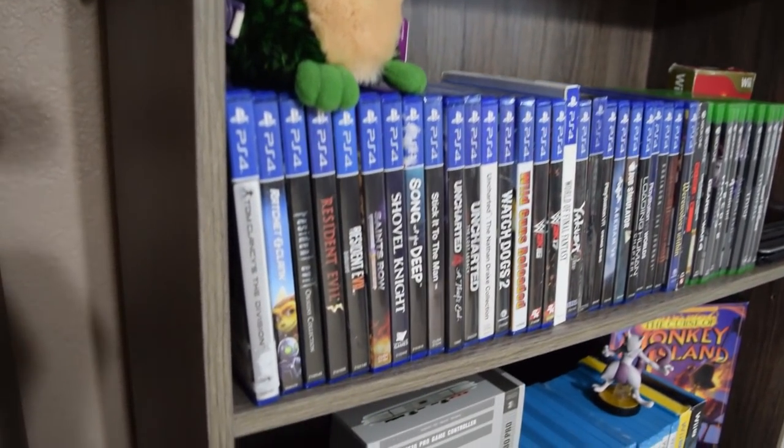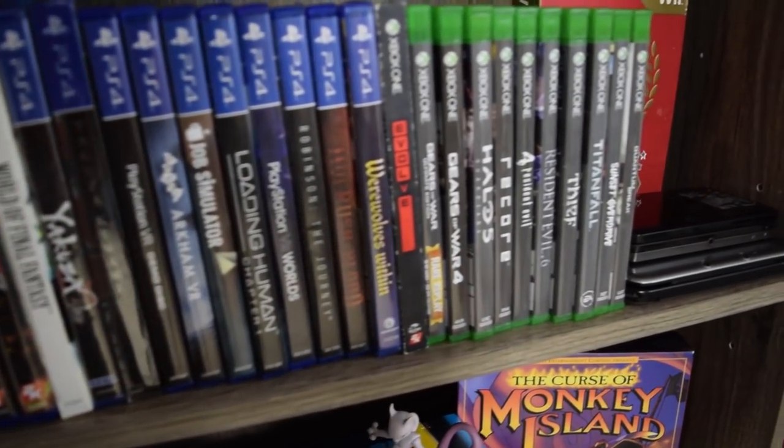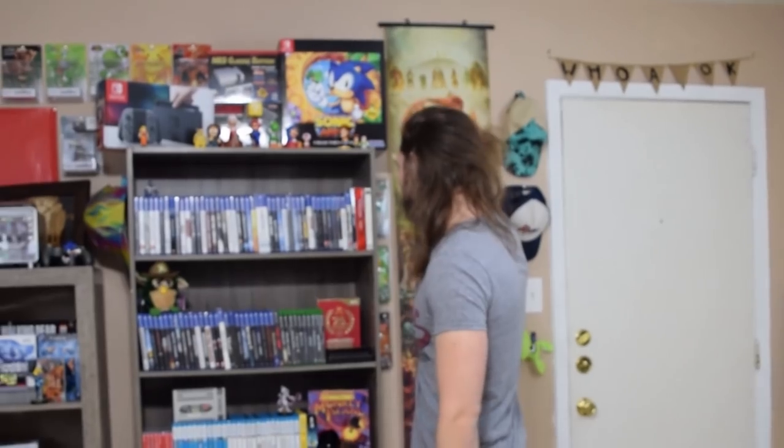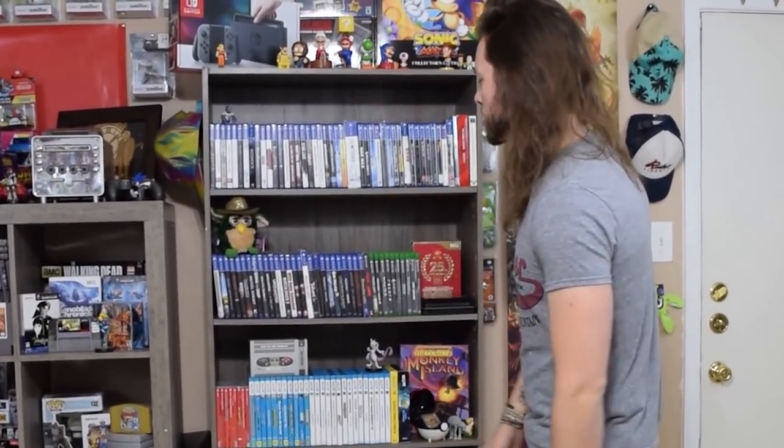My Xbox collection is quite small in comparison because I only like getting exclusives for that system — I prefer to get every game I like on PS4. I really love PlayStation 4. My PS4 is my original one from Australia; I lug it around everywhere with a big brick I need to use to step it down to an Australian power supply. But I do it because it's special to me.